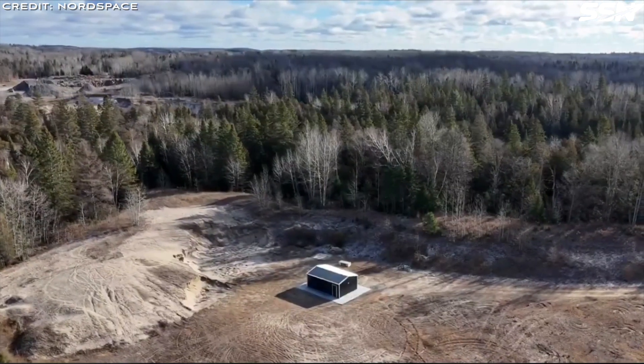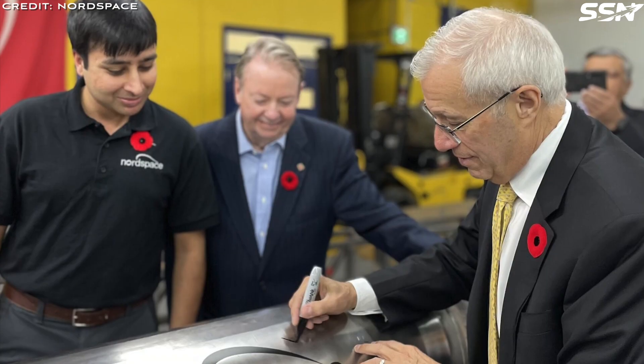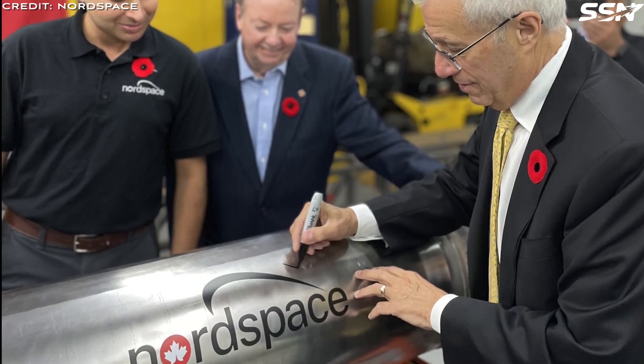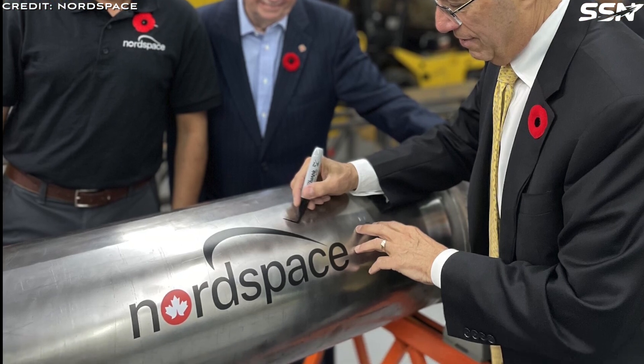To support development, Nord Space operates a 50-acre test range dedicated to research and testing. This facility hosts full-scale integrated vertical static fire tests, and in the future will be used for hop tests, paving the way for mastering propulsive landings and reusable rocket technology.